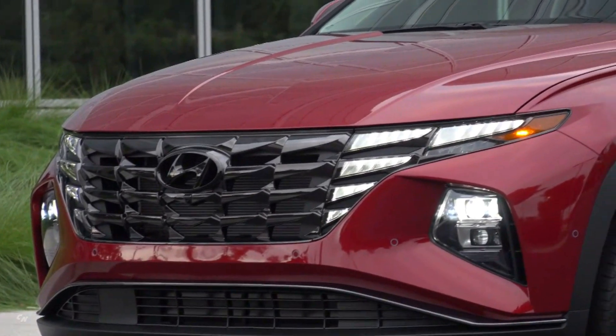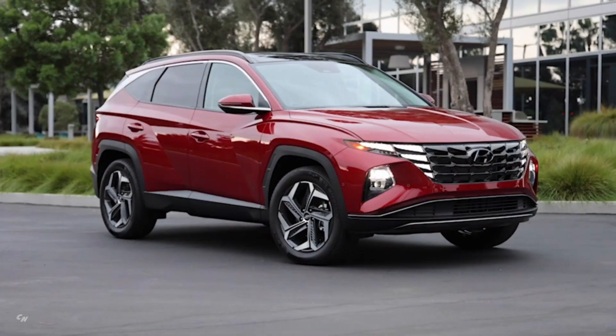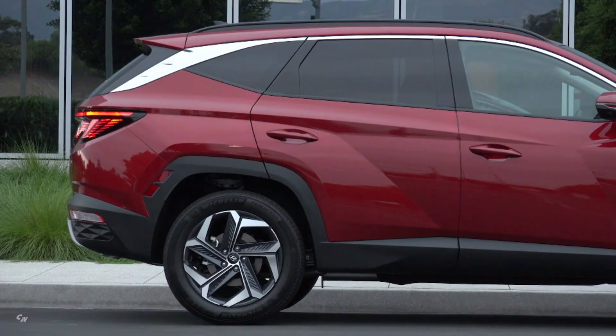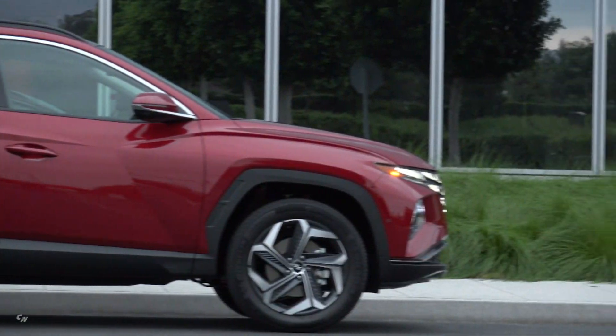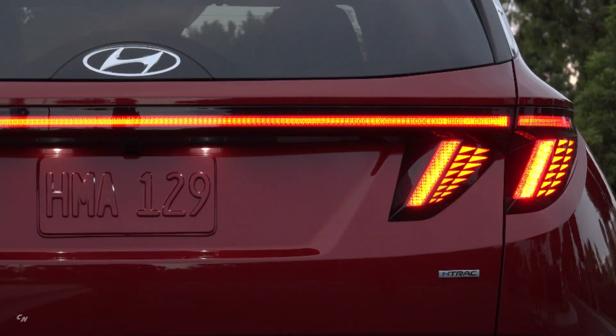Tucson's new exterior styling expresses Hyundai's evolving sensuous sportiness design identity. The new SUV embodies what Hyundai designers call parametric dynamics, with kinetic dual surface details that emphasize Tucson's distinctly different identity in a crowded segment.